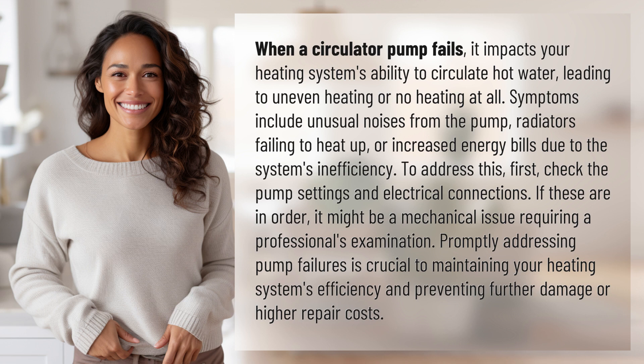check the pump settings and electrical connections. If these are in order, it might be a mechanical issue requiring a professional's examination. Promptly addressing pump failures is crucial to maintaining your heating system's efficiency and preventing further damage or higher repair costs.